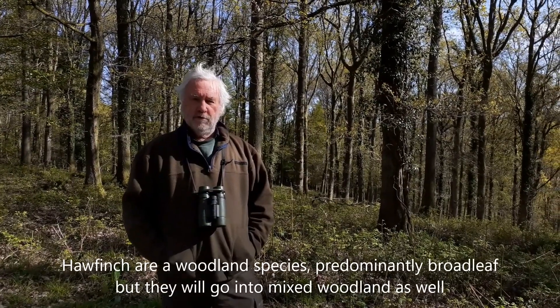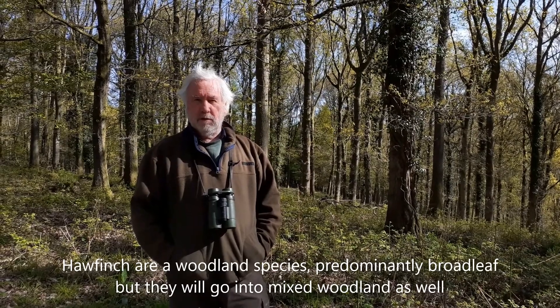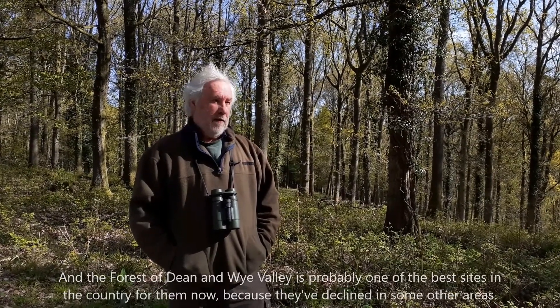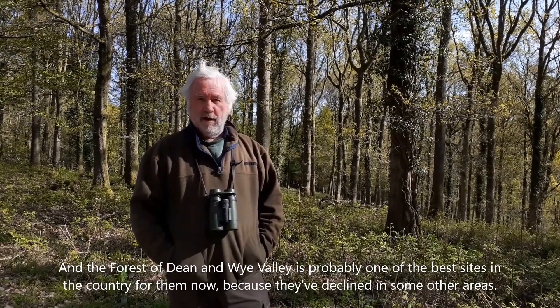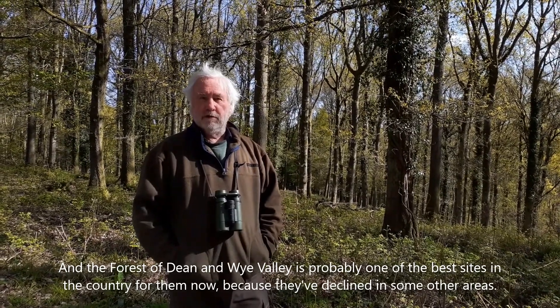Hawfinch are a predominantly woodland species, but they will go into mixed woodland as well. The Forest of Dean and Wye Valley is probably one of the best sites in the country for them, though they have declined in some other areas.